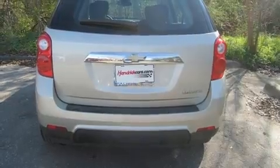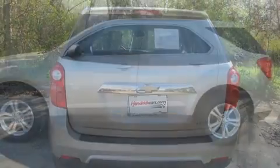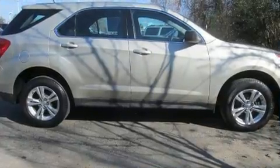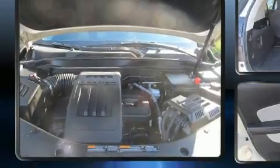Additional features include remote keyless entry, rear wipers, and one-touch window functionality. Enjoy your favorite music via the stereo system, which includes a CD player with MP3 capability, steering wheel mounted audio controls, and six speakers providing excellent sound throughout the cabin.